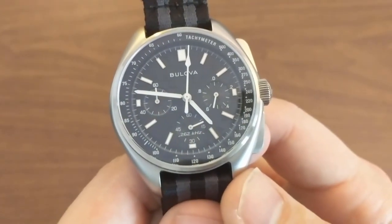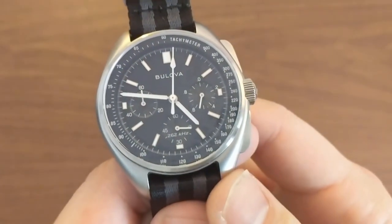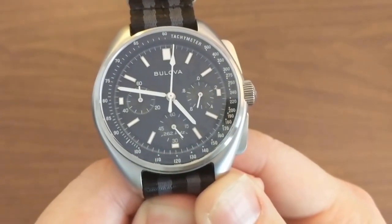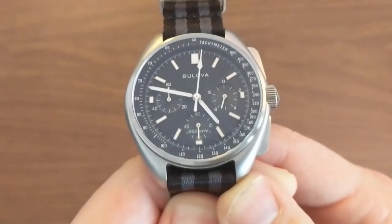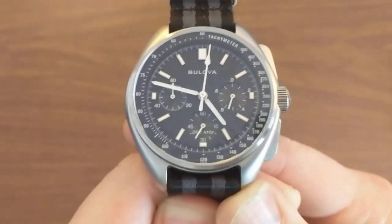Every watch is an exercise in compromise — there is no perfect watch. The lume is awful, the print quality on the date wheel in the 2015 version is lousy, the woven leather strap is lousy, and the pushers occasionally rattle. But that's about it — these are all pretty minor issues. Overall, this watch is awesome. 100% recommend.